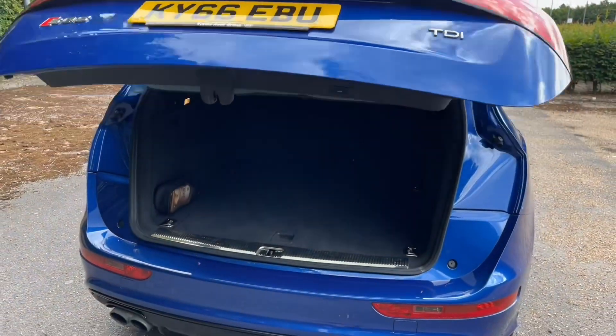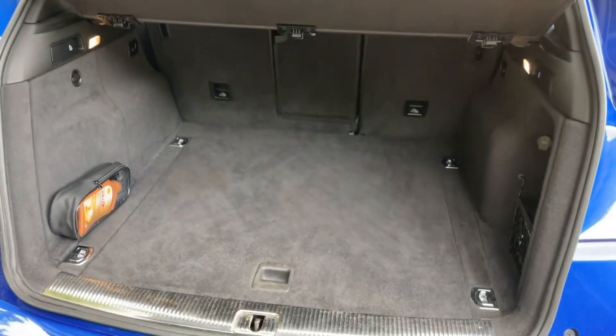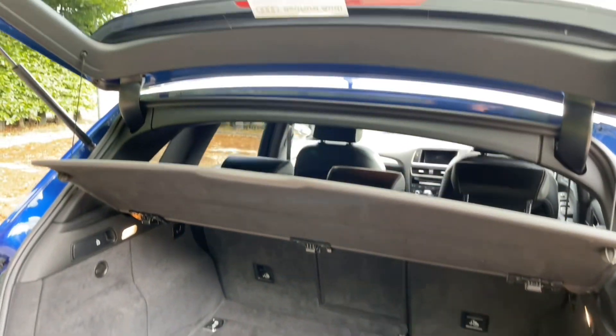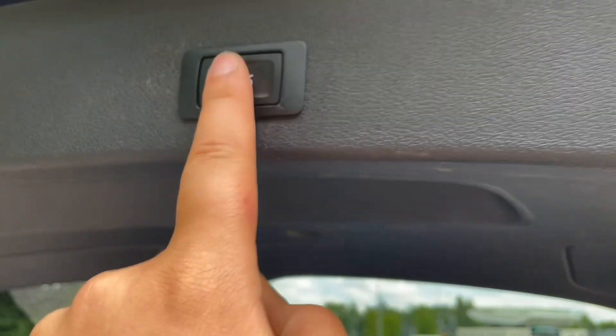The SQ5 also has roof rails to attach accessories such as roof boxes, bike racks or ski racks, making this car the ideal vehicle for any adventure whilst retaining the performance.